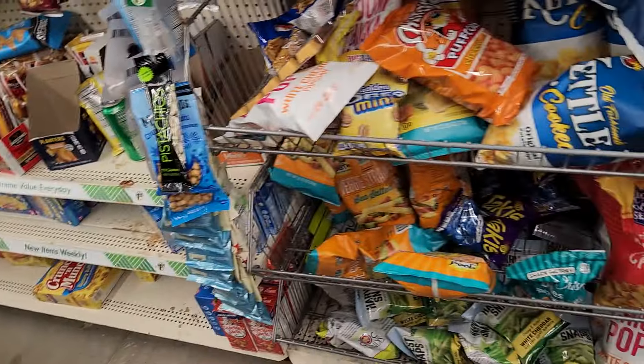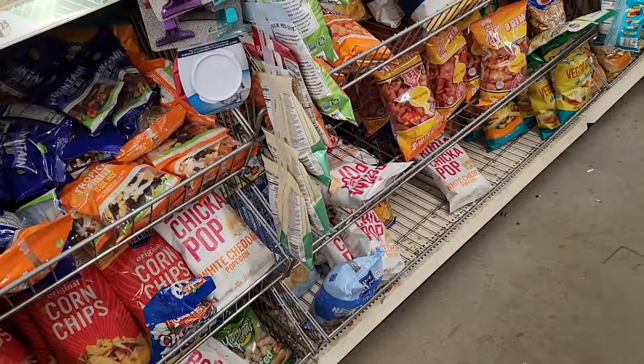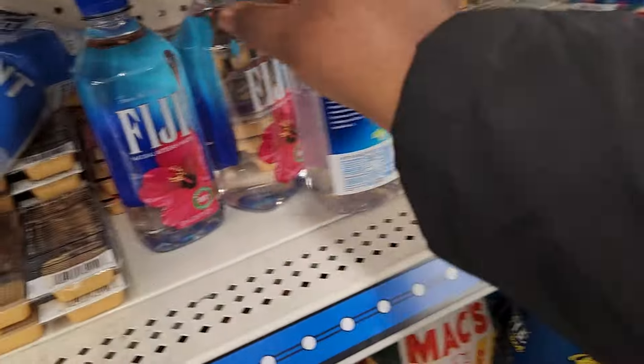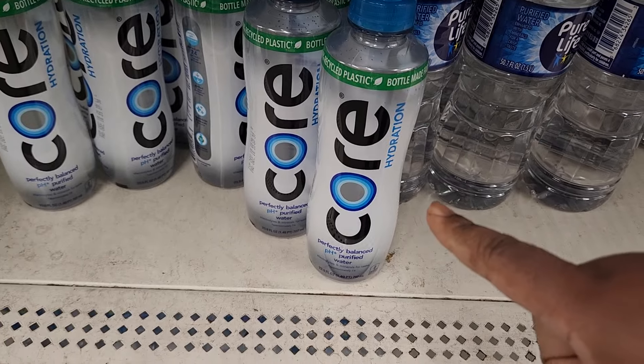I don't know why you're gonna keep that — pick that up and put it back. Go get a little bag of Takis. Oh y'all, they got some little Fiji water — love that water! Oh y'all, they got Core too — that's some good water.